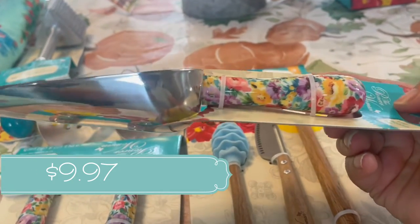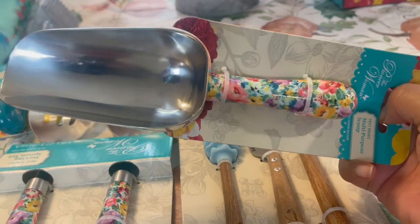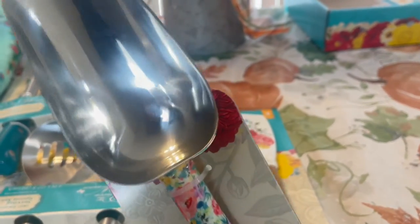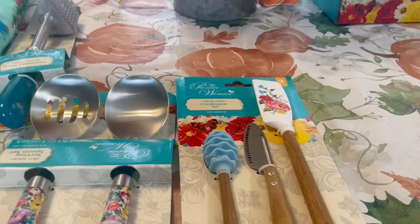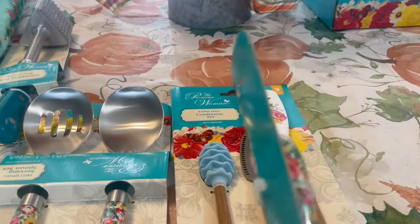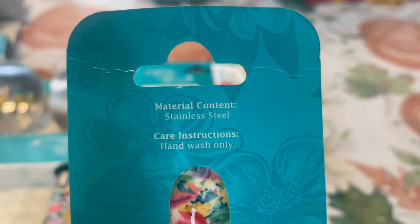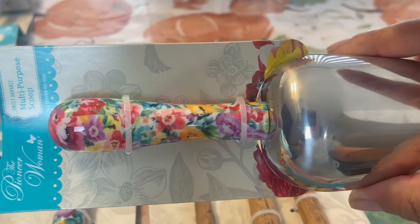I needed some scoops — these are perfect for whatever you want to use them for. I love to use these for flour and sugar when I'm measuring. It's really helpful. This is the stainless steel multi-purpose scoop with that Sweet Romance handle, and they both match. It is hand wash only — care instructions say hand wash only — and the handles match each other beautifully.